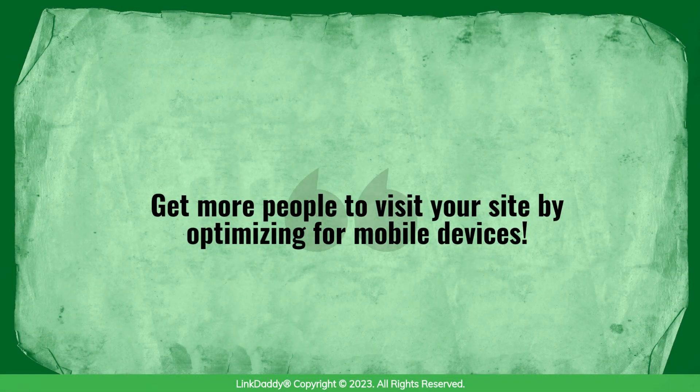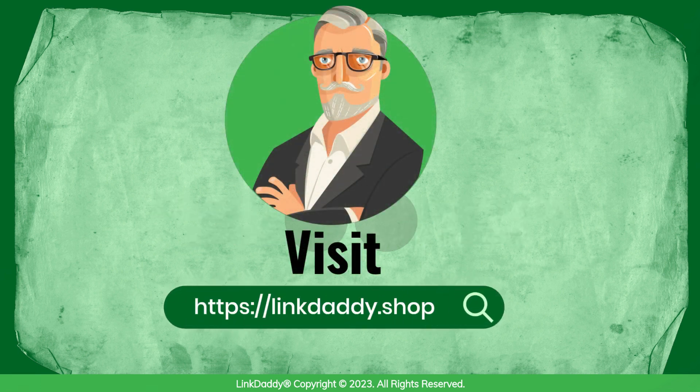Get more people to visit your site by optimizing for mobile devices. Visit linkdaddy.shop today for everything you need to know about mobile SEO.